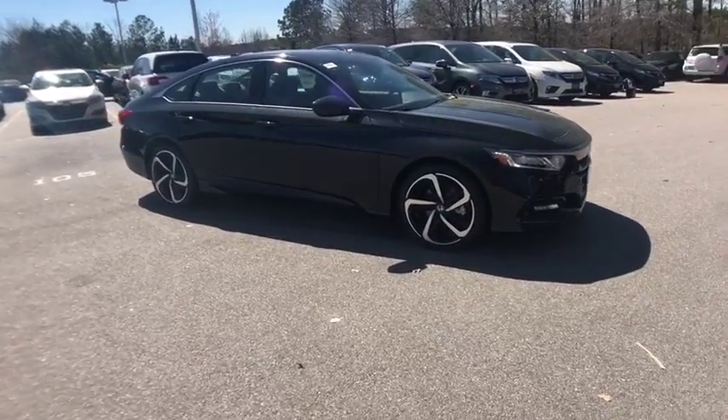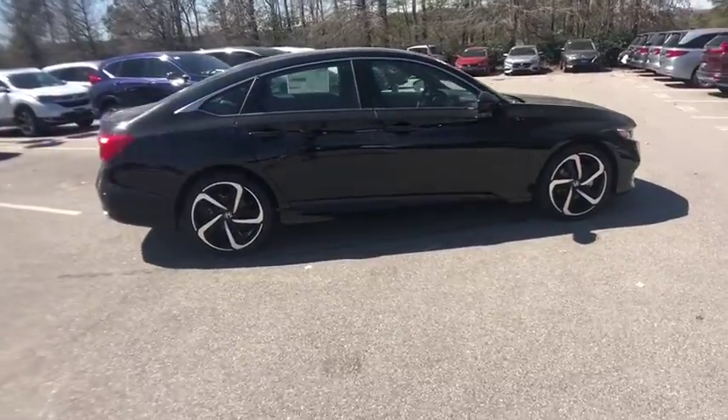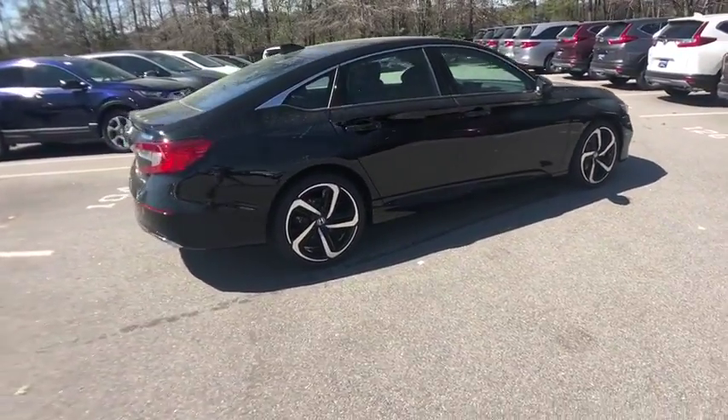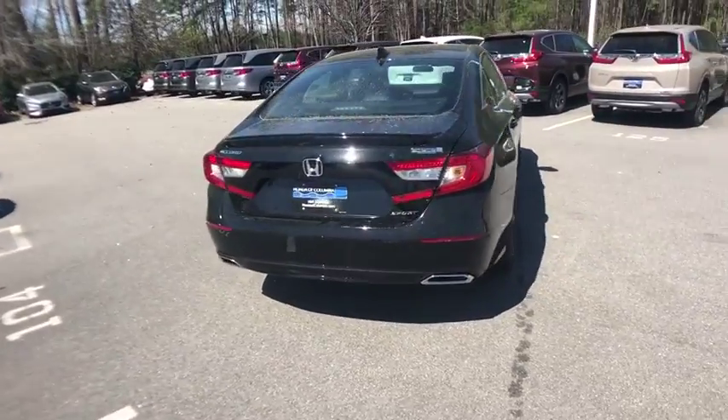2019 Honda Accord. Ingeniously simple, yet overflowing with luxury and technological creativity — all that and more in the Accord. This vehicle has less than 100 miles.